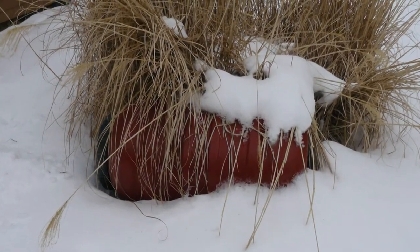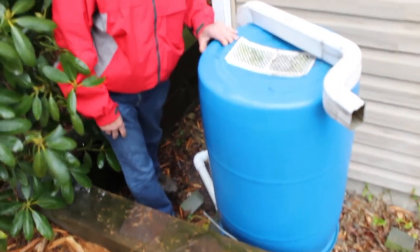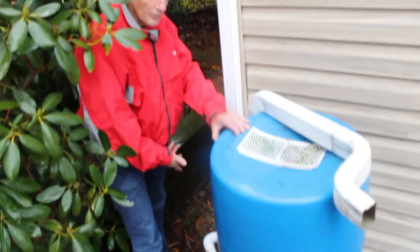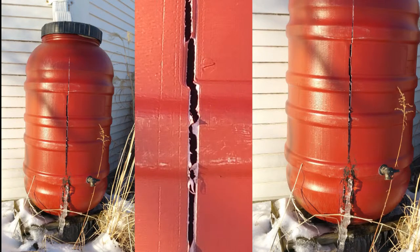In the late fall, drain your barrel and store it for the winter. Turn the barrel upside down or move it inside, reconnecting your rain spout for normal use. Rain barrels can crack during the winter if allowed to fill with water during freezing and thaw cycles.